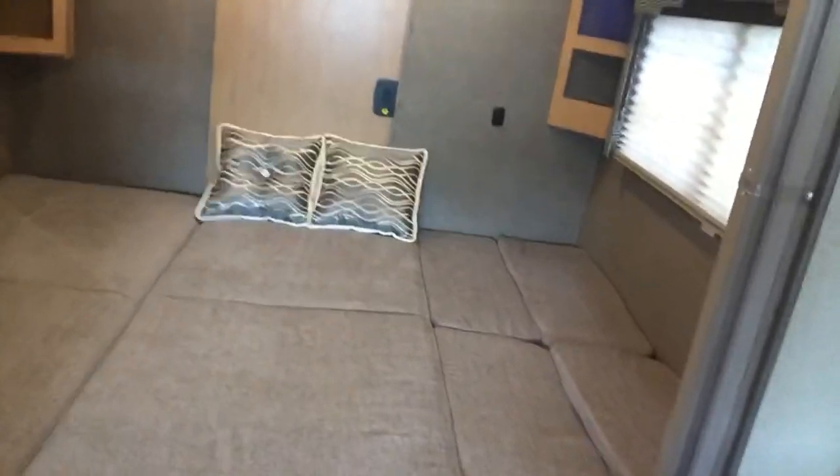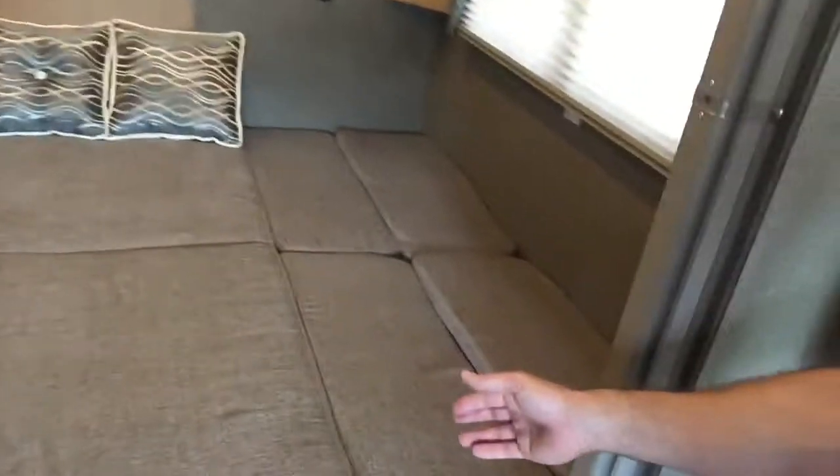Hey guys, Travis here from Rex and Sons RVs here in Wilmington, North Carolina. I'm standing in this Thor Motor Coach, the Vegas 25.5 floor plan, showing you how awesome this bed system is where you can make it into a big old king bed.